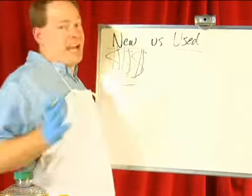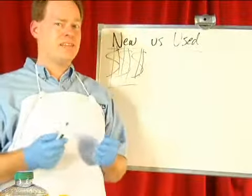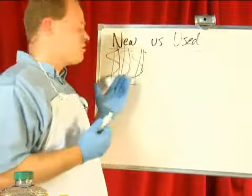However, it makes great biodiesel, and in fact, most of the commercial biodiesel made in the United States today is made from new oil.